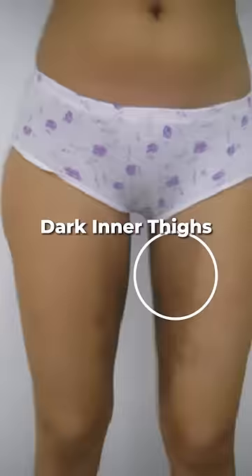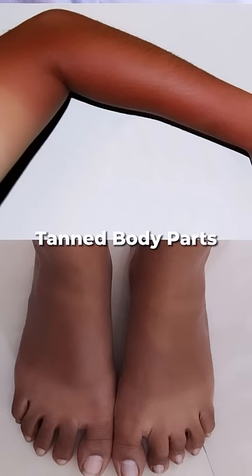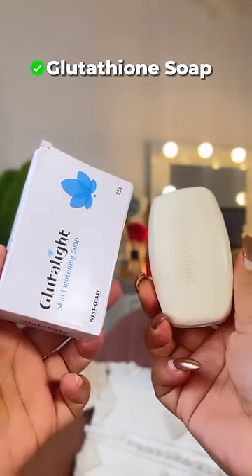How do you use the right product for dark inner thighs? For dark inner thighs, you can use glycolic acid cream. If your body parts are tanned, then you can use glutathione soap.